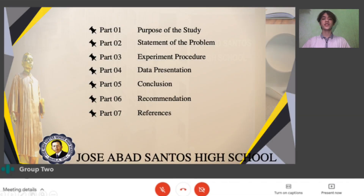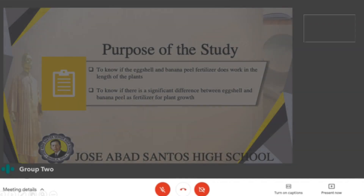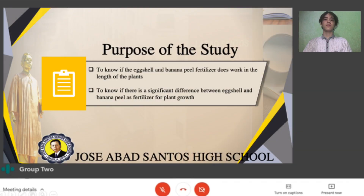Good day. We will be discussing the purpose of the study, statement of the problem, experiment procedure, data presentation, conclusion, and recommendation. The purpose of this study is to know if the eggshell and banana peel fertilizer does work in the length of the plants, and also to know if there is a significant difference between eggshell and banana peel fertilizer for plant growth.